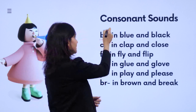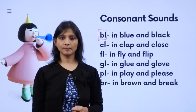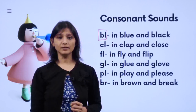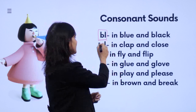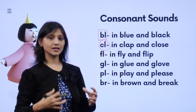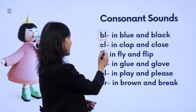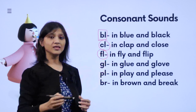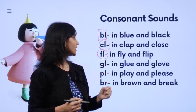B and L together — how will we pronounce it? 'bl' — like 'blue', 'black'. Then C and L together gives 'kl' — like 'clap', 'close'. Then F and L together gives 'fl' — like 'fly', 'flown', 'flip'.